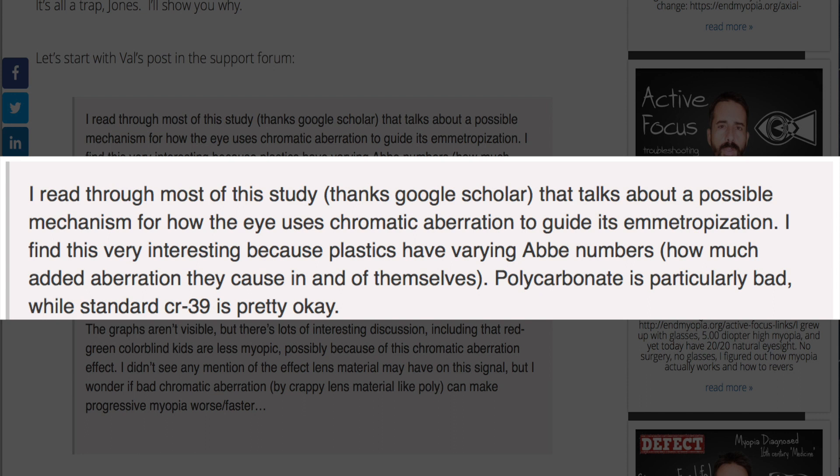Let's start with a post from Val in the support forum. Val says: "I read through most of this study that talks about possible mechanisms for how the eye uses chromatic aberration to guide its emetropization. Plastics have an Abbe number much added to the aberration they cause in and of themselves. Polycarbonate is particularly bad, while standard CR-39 is pretty okay — almost as good as glass in terms of Abbe numbers. Glass is 59, CR-39 is 58, and polycarbonate is around 30, which is terrible. The chromatic aberration is basically 50% higher when you wear polycarbonate than when you wear actual glass or CR-39."